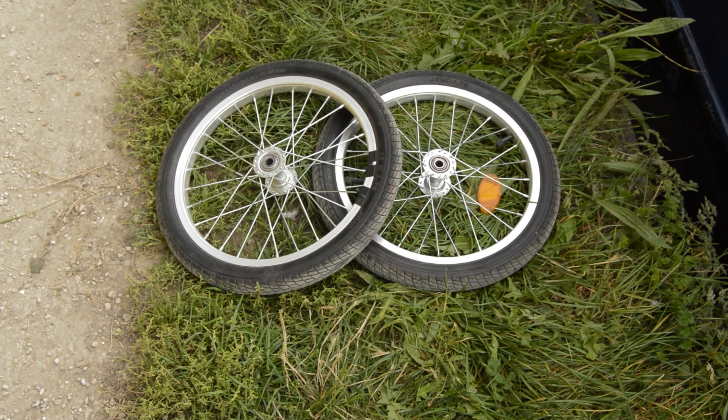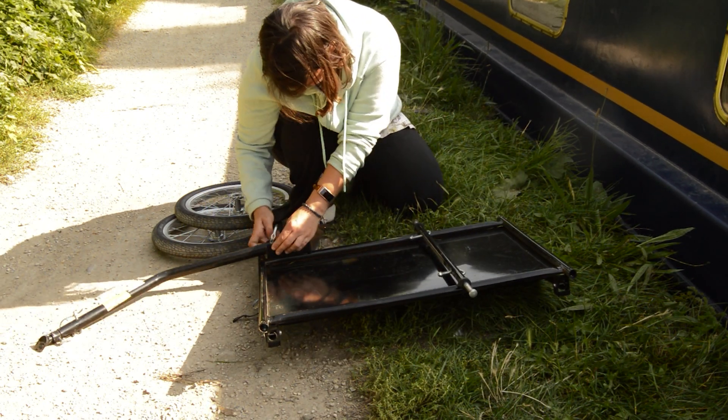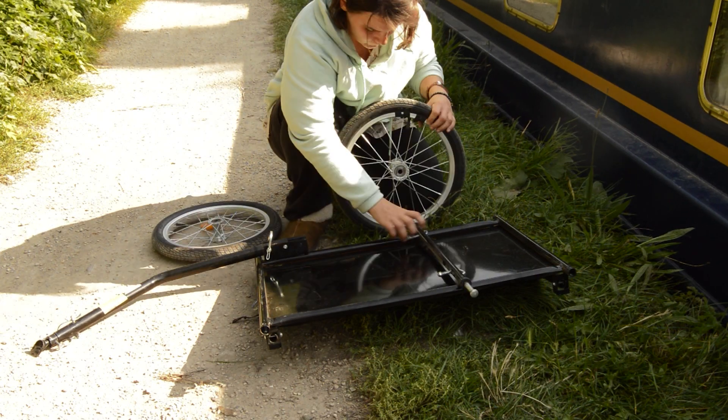We got some more wheels and updated it, and then the same thing happened again more recently. So we've been looking at what kind of trolley could we get which would have better wheels. We're thinking about getting a hand-trip style trolley, but for now we've decided to try one that you can attach to a bike, because it means we can go a bit further and it won't take so long. Even if we have to do two journeys, at least if you're pulling it with a bike it won't feel like quite so much effort — we're hoping.